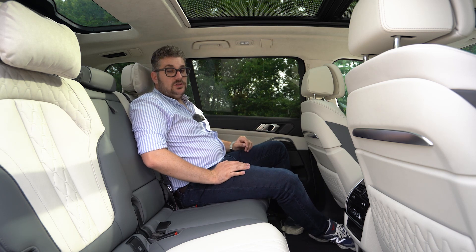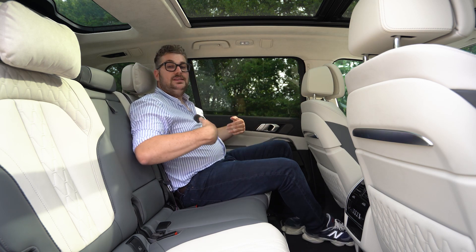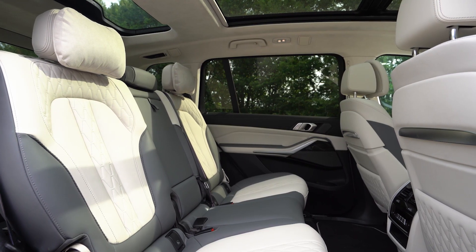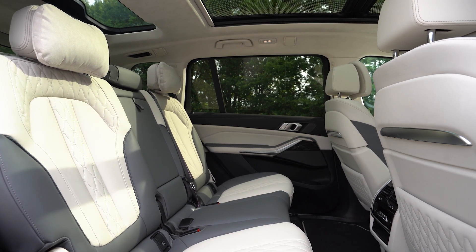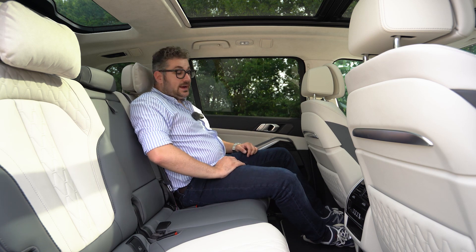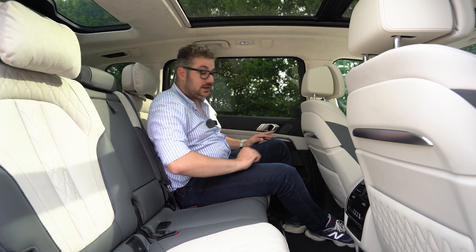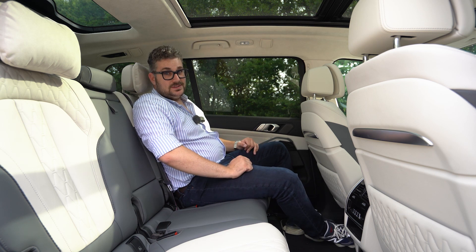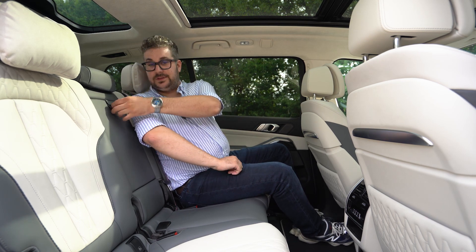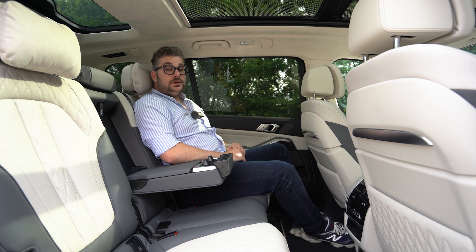Deze BMW X7 biedt voor iedereen een comfortabele rit. De stoel voor mij staat in mijn rijpositie en zoals je kan zien is er achterin een zee van been- en hoofdruimte. Achterpassagiers genieten ook van mooie materialen net zoals voorin, inclusief hout en sfeerverlichting. Er zijn twee airconditioning-zones, de buitenste stoelen zijn verwarmbaar, en er is opbergruimte in de stoelen voor je en in het vakje onderin — met twee USB-C-poorten, een 12 volt stekker, een armsteun met bekerhouders en Isofix punten voor kinderzitjes.